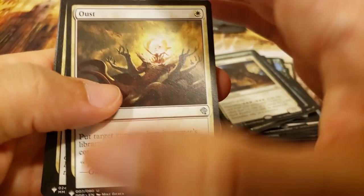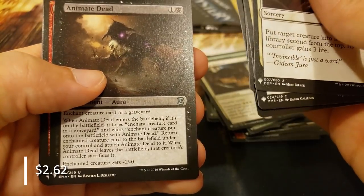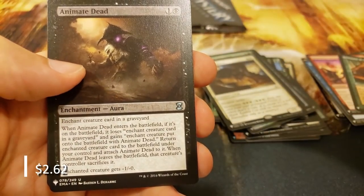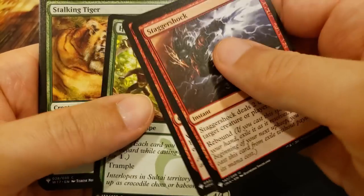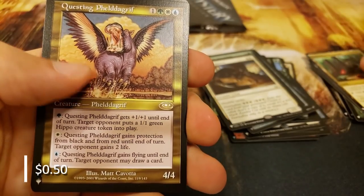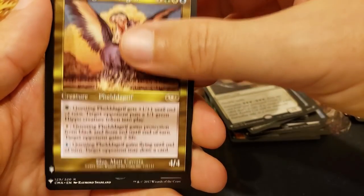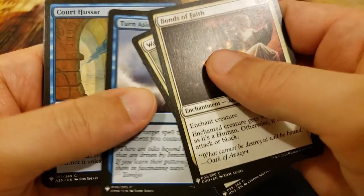All right, I want some more heavy hitters. I want the Selvala, I want the Expropriate, I want the mana crypt. I also want the Animate Dead - nice, get in there Animate Dead. Hooting Mandrills, Crumbling Necropolis, the Questing Phelddagrif, and Mycosynth Lattice, with a big ol' Maro hidden in the back. All right, last pack of the second stack. So far, very solid box.